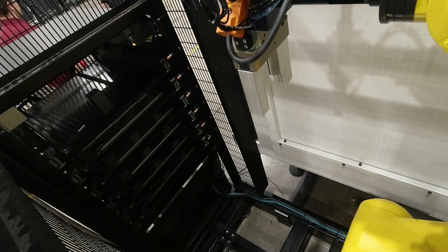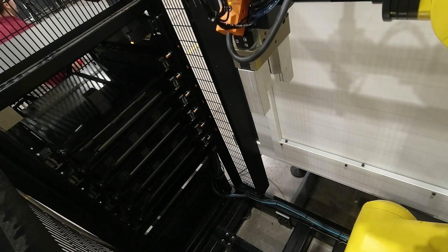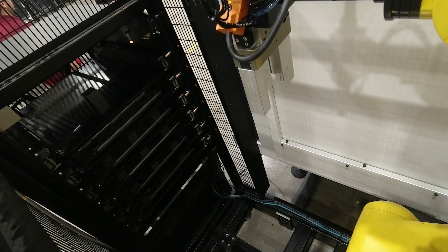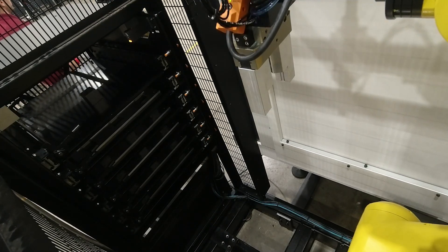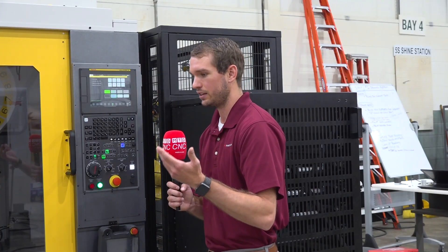With this system, I obviously don't know what parts are going to be running on it as I'm building and designing it, so flexibility is key. That's why we call this the Job Shop Cell Pro — because the market is the job shops of America. You can put this into a job shop that's got low volume and high turnover on parts.